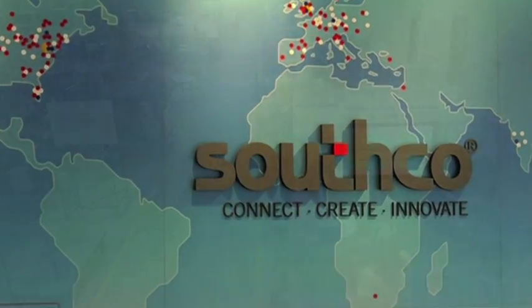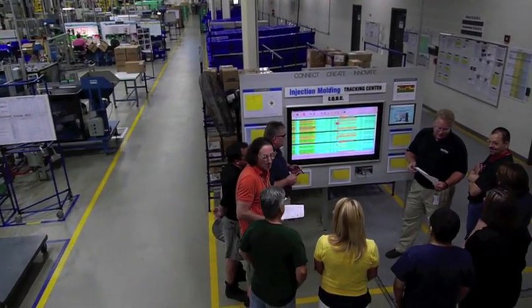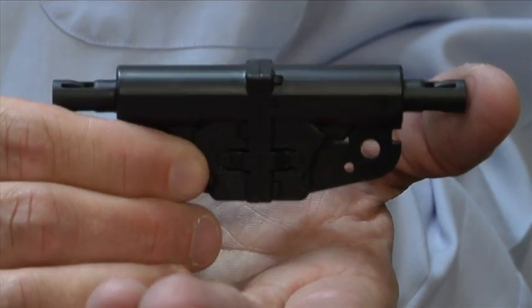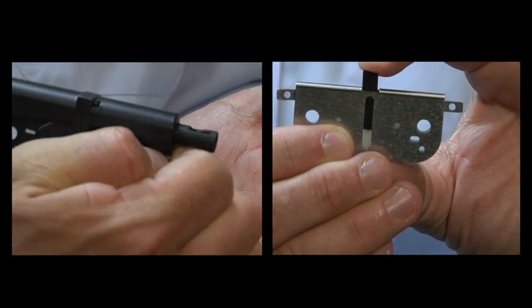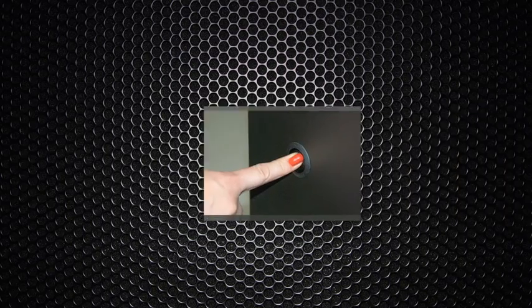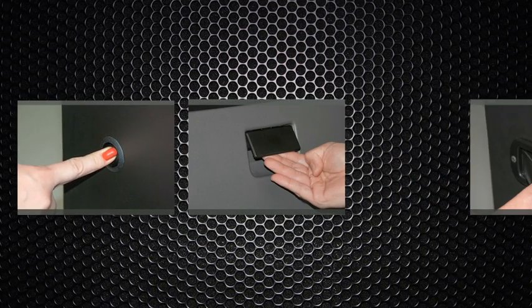Southco took into account all these critical design factors when creating our new two-point latching system. For lightweight, we use composite materials. For design flexibility, we have many different actuation styles that can be utilized, such as push-button, lift paddle, and side pull.